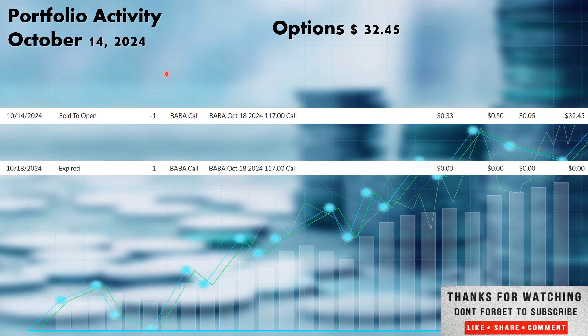Now into the options. The first activity in the portfolio this week on the 14th, we did get the BABA covered call — negative one equals 100 shares. So when you see that negative one, that's one contract; one contract represents 100 shares. I own 100 shares of BABA, so I did a covered call — that's why they call it a covered call, the shares are covered by the shares I own. It had an expiration date of October 18th with a strike price of $117. That's the price I'm willing to sell the shares at. It did expire worthless, so it was under $117. I keep the 100 shares and keep the $32.45 in options premium.